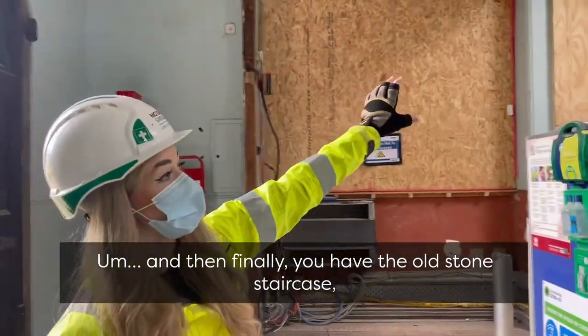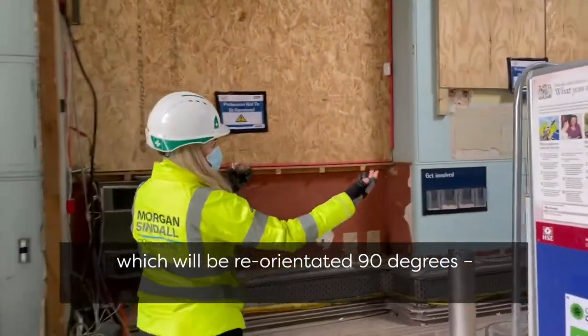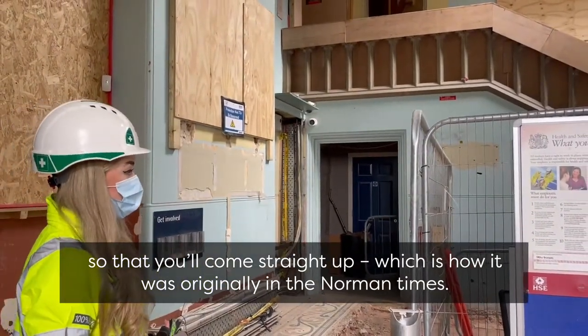And then finally you have the old stone staircase, which will be reorientated 90 degrees so that you'll come straight up — which is how it was originally in Norman times.